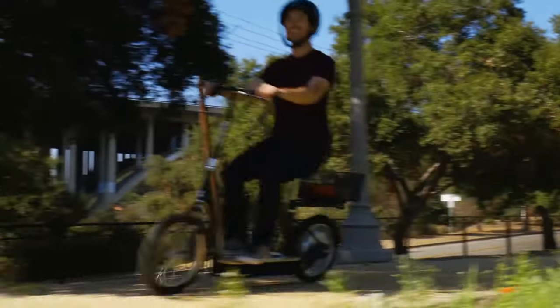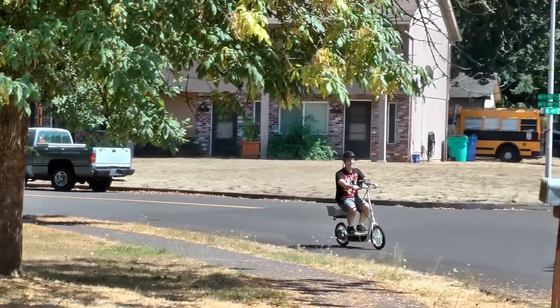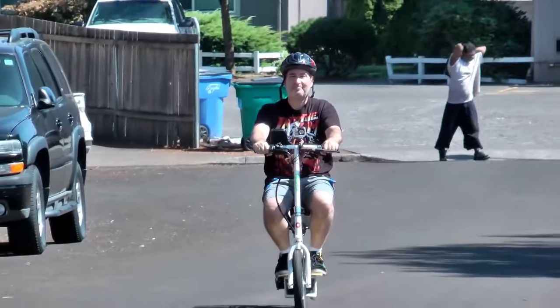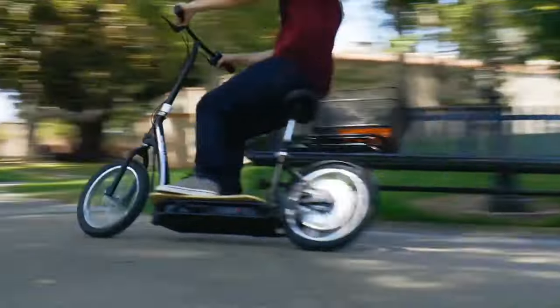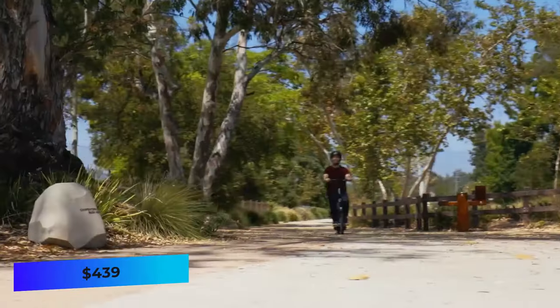A decent-sized rear basket can hold small cargo as well. The drawback to the Razer scooter is its overall rider weight limit — the rider should weigh no more than 220 pounds, though the unit is large enough for an adult. The scooter is perfect for fast commutes, and pricing starts at $439.